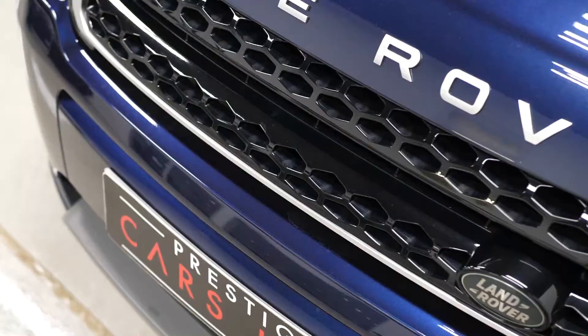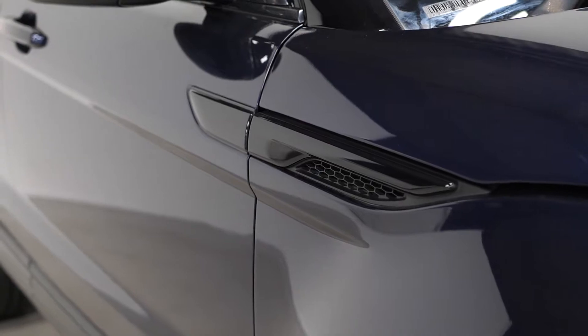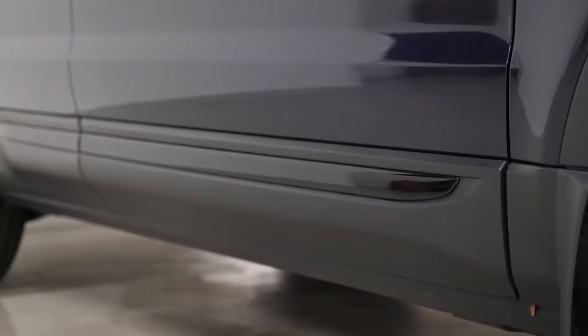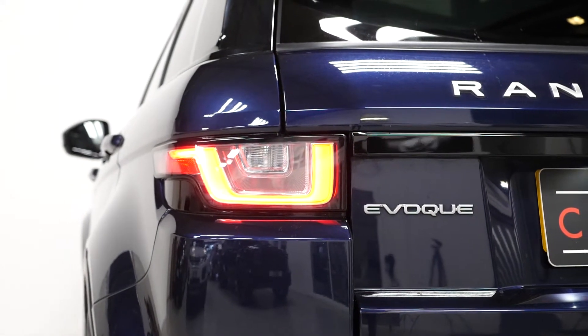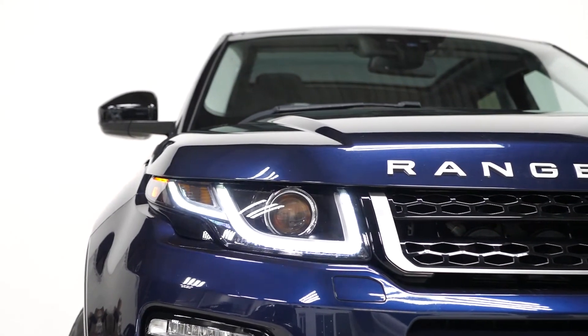Some of the standard inclusions on the SE Tech model include the gloss black trim inserts around the car, such as the front grille, the trim on the mirror caps down the side of the vehicle, and the trim across the rear. You get the dual chrome tailpipe finishers, LED taillights, and the LED daytime running lights with the Bi-Xenon main beams — all standard inclusions.